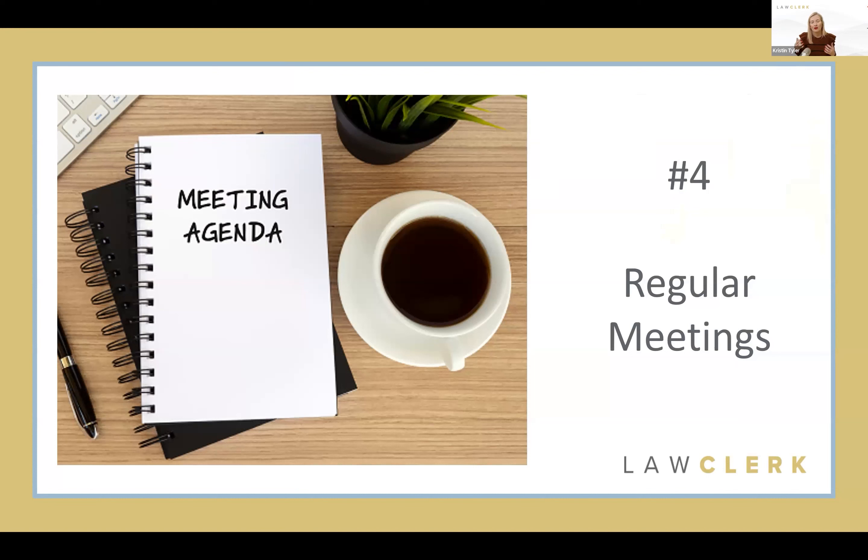Tip number four: set regular meetings. Similar to a calendar or case-status meeting you already do with your existing team, you should have a set regular meeting with your hourly associate — once a week, twice a month, once a month, whatever cadence works for you. Get it on the calendar, commit to that time, and don't cancel it. Find the best time of day — early morning, end of day, or over lunch — so you're very likely to keep that appointment. These meetings are dedicated time to answer any questions your hourly associate may have.